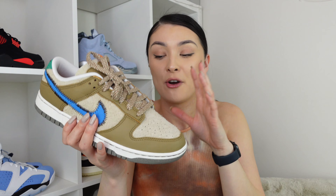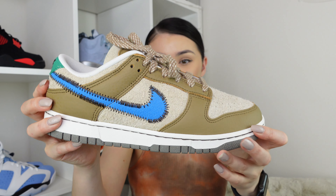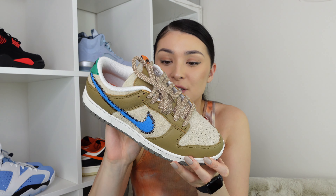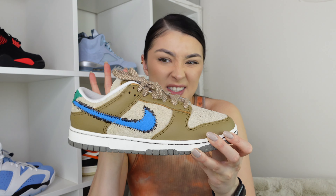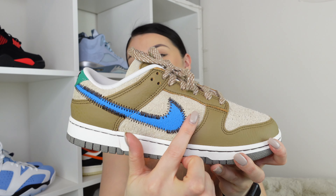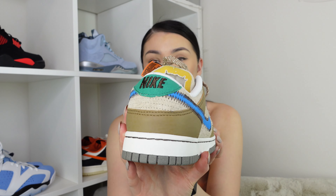Then we have this blue swoosh — it's such a vibrant blue that contrasts completely to the rest of the shoe. It's made up in a suede material, very similar to the fuzzy suede but a bit less fuzzy. And around it we have this stitching which I absolutely love — it just completes the whole look.